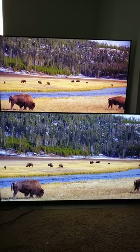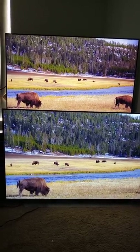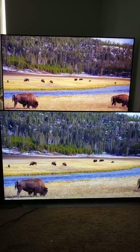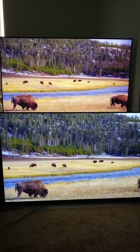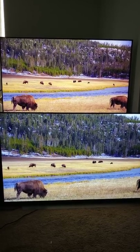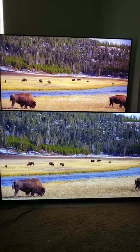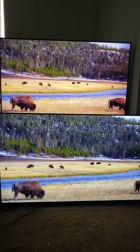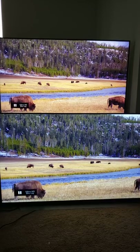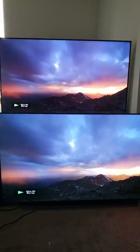Now if all you do is take it out of the box, maybe it might be closer and as close as they say it is, but nobody does that. Literally nobody I've ever known personally just takes the TV out of the box and leaves it alone — everyone at some point tinkers with the settings in their TV. It's human nature. And for this to be the narrative that LED can't hold a candle to OLED — that's just trash.